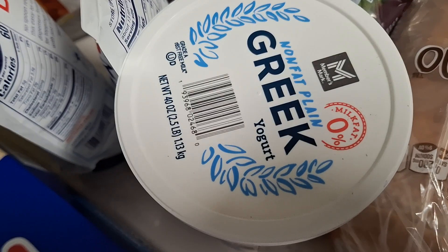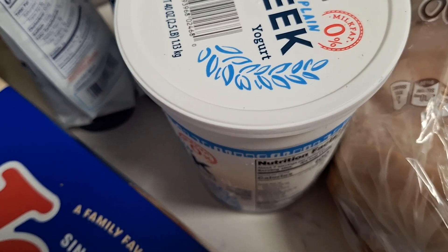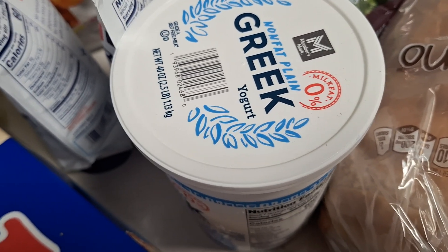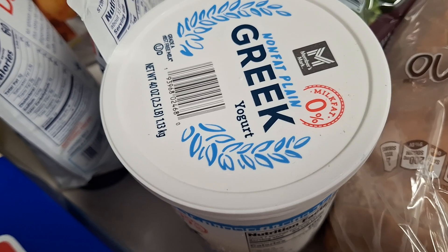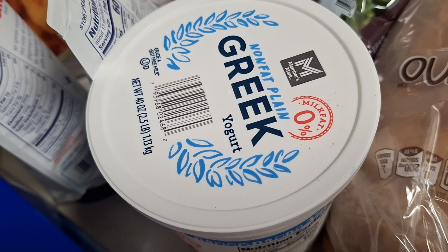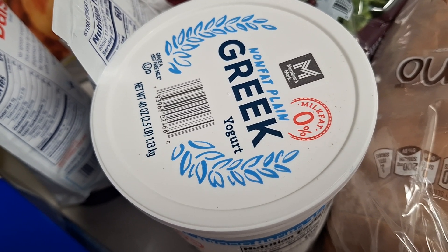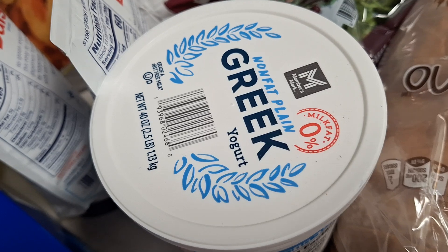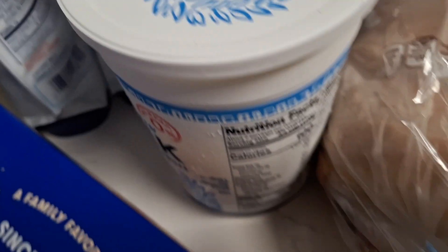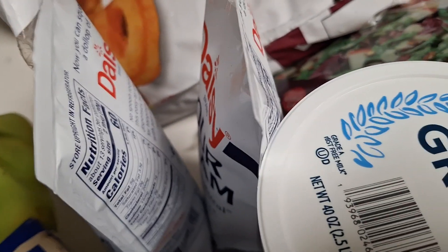Greek yogurt — this whole tub of plain Greek yogurt. I'm starting to do my yogurt parfaits with the granola, just as a quick light breakfast. It's a 40-ounce tub and it's only $4.28.